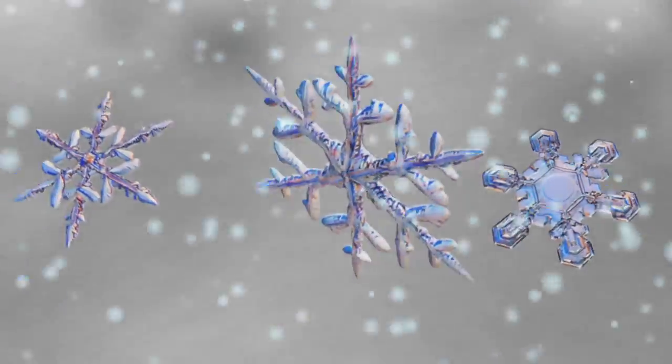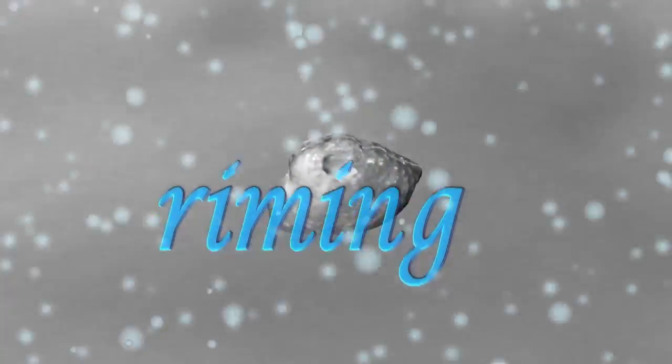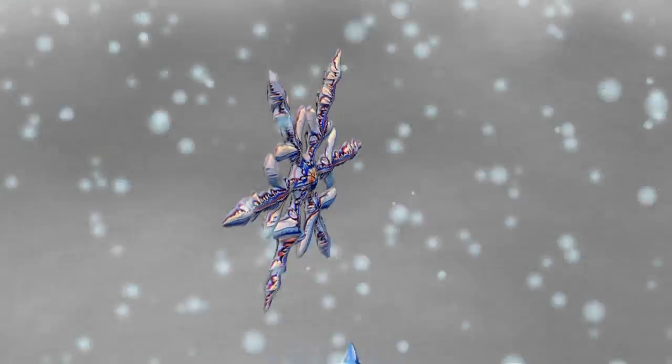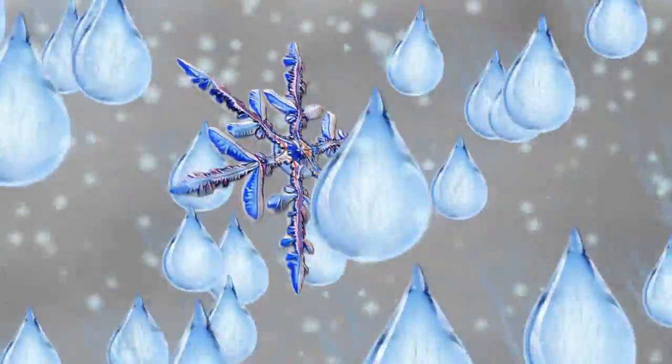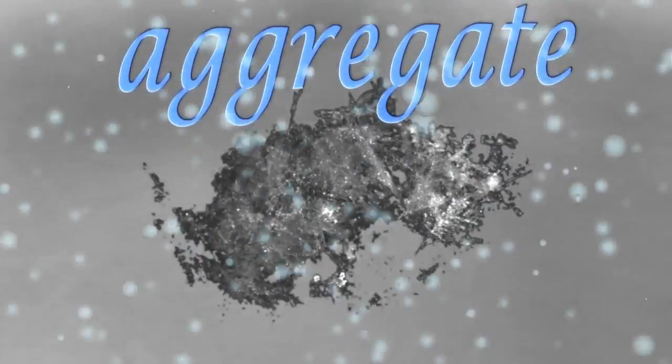But it's nearly impossible to discover one of these on the ground, because as a snowflake falls, it collides and freezes with other water droplets — a process known as riming — resulting in a little ice pellet called graupel: the hard-packing snow. If a snowflake manages to dodge these water droplets, it will likely collide with other snowflakes to form something entirely different: an aggregate — the light, fluffy snow.